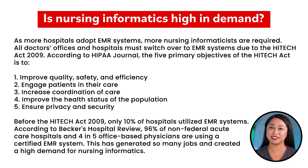According to the HIPAA Journal, the five primary objectives of the HITECH Act are: 1. Improve quality, safety, and efficiency. 2. Engage patients in their care. 3. Increase coordination of care. 4. Improve the health status of the population. 5. Ensure privacy and security.